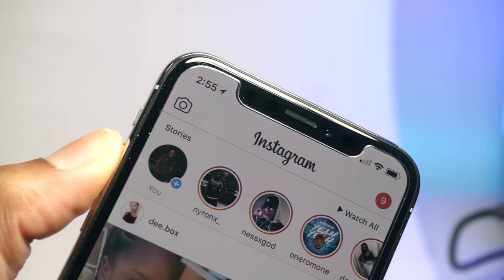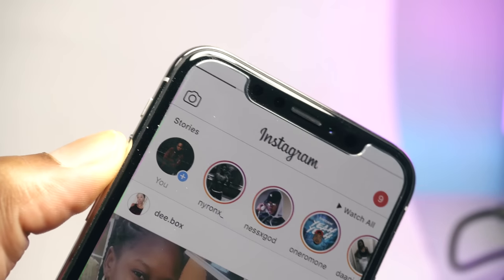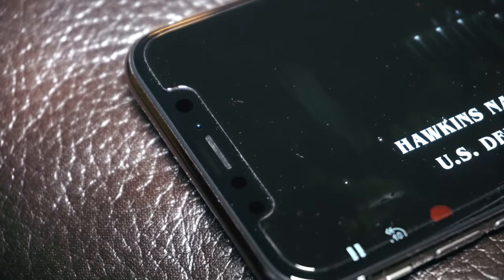Thirdly, the screen — it's really a beautiful screen, but the notch tends to get in the way sometimes. I first noticed it when adjusting the volume while watching Instagram stories and couldn't see the whole volume bar. It also gets in the way of landscape videos. In portrait mode you can't really notice the notch, but once you go landscape it definitely gets in the way. I'd advise trying it out in-store before buying.